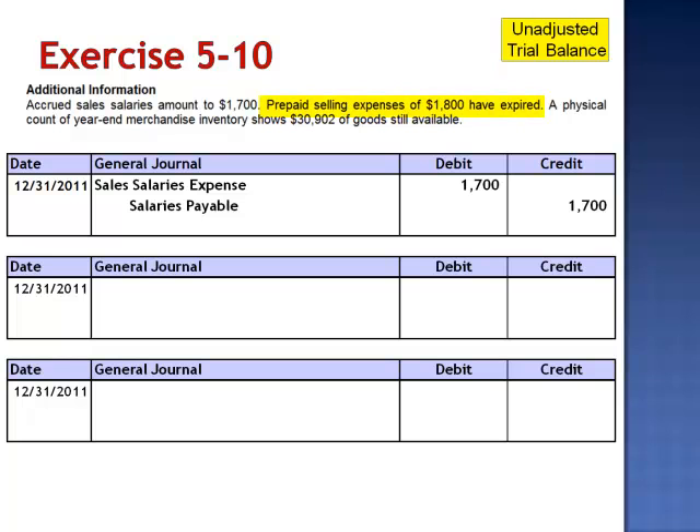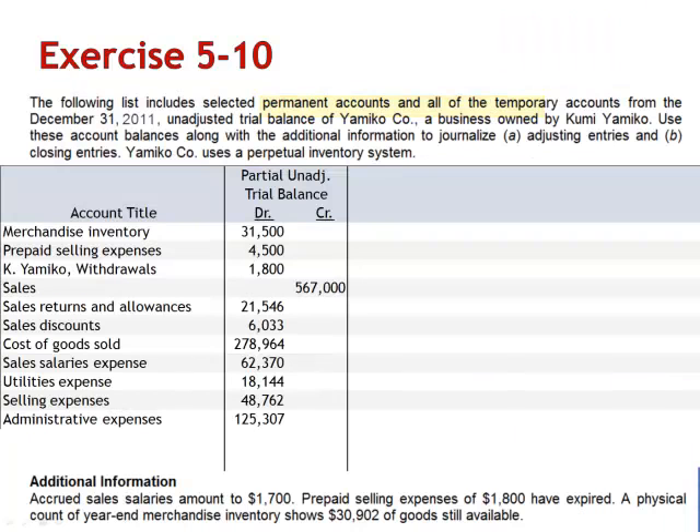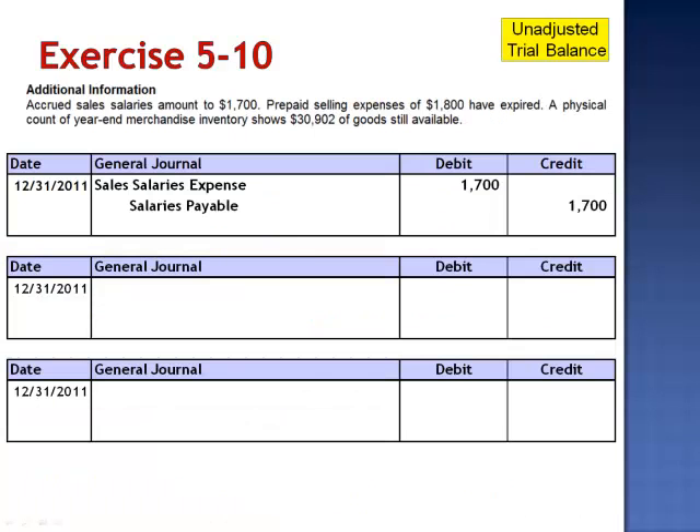Letter B: prepaid selling expenses of $1,800 have expired. The balance in prepaid selling expenses is currently $4,500, of which $1,800 has expired. The adjusting entry is a debit to selling expenses, $1,800, and a credit to prepaid selling expenses.